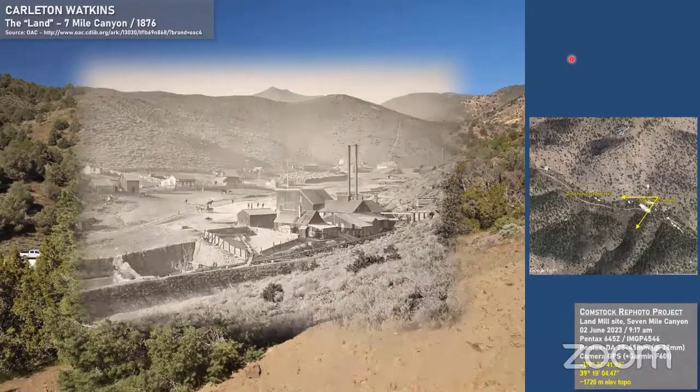Sometimes you wind up thinking, 'I'm pretty sure his camera position was right behind this tree where I can't see anything.' But this is a very typical view of how these canyons coming off the Comstock Lode have changed over the years — almost no trees in the old photos except some small pinion and juniper, and some of this may actually be bitter brush. It's a bit hard to tell because it's small.